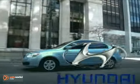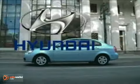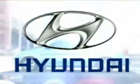Three doors, unlimited fun. Award-winning value — the 2011 Hyundai Accent.